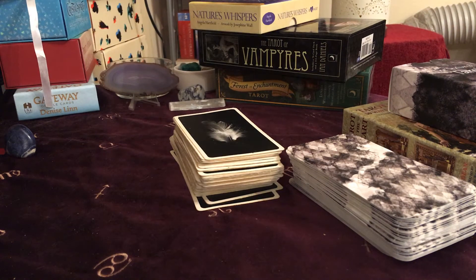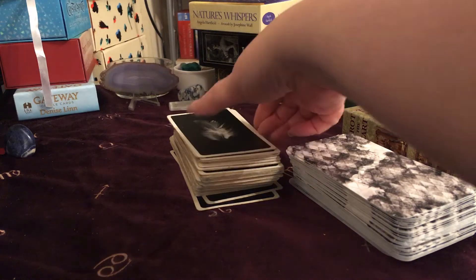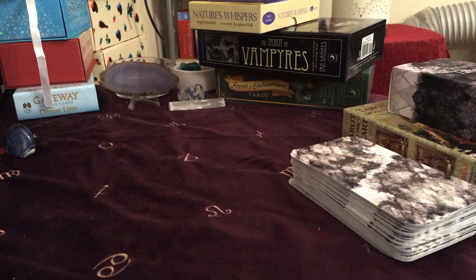Hi everyone, this is Jane here from Crystal Sparkles Readings, and I'm here to put down our cards for next week which starts the 2nd of March. Can't believe we are nearly into March — well, we are into March today. I don't know where the past two months have gone, but I'm going to shuffle up the Black and White Faulkner deck and put down one of those for us.